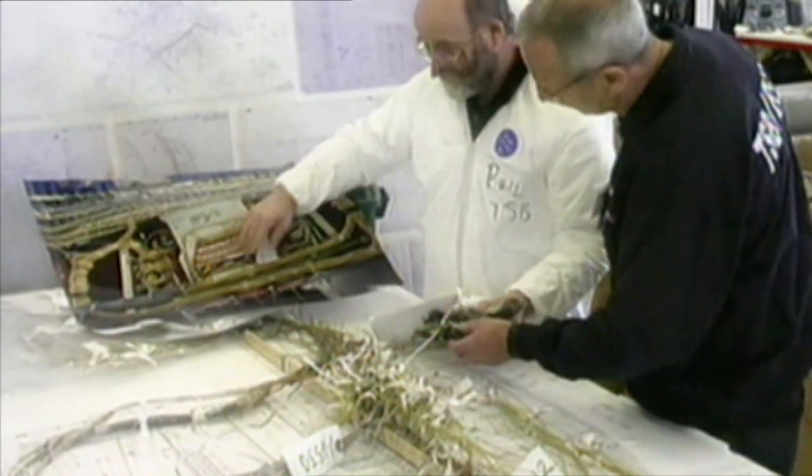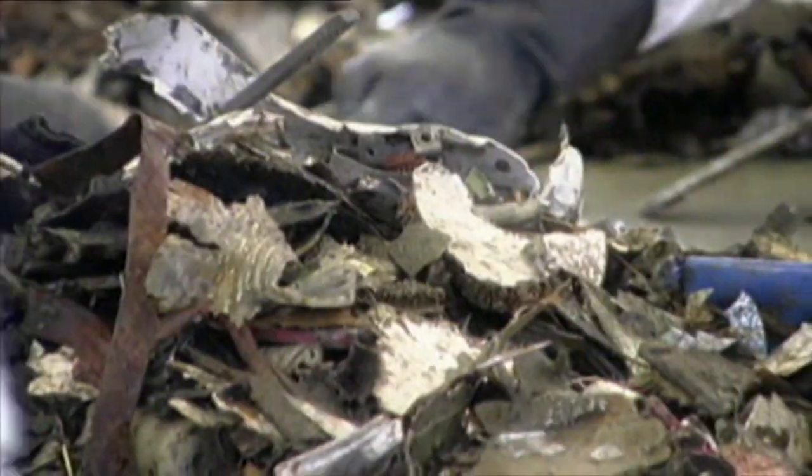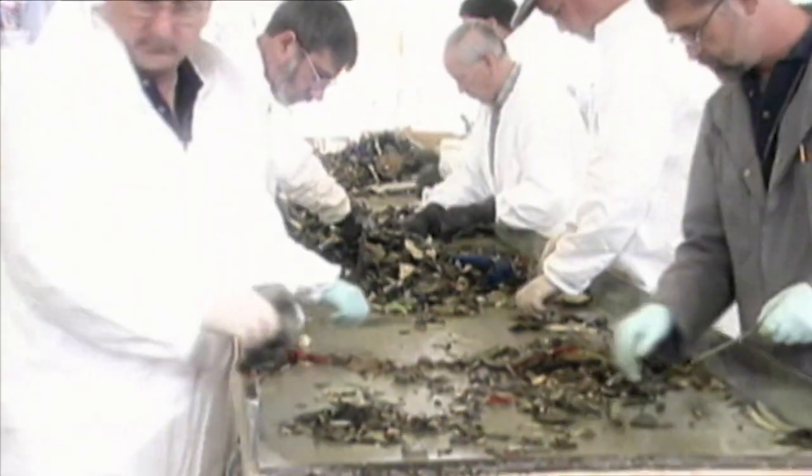But investigators determined that the problem with the entertainment system alone could not have brought down Swissair 111. The search for answers continued.